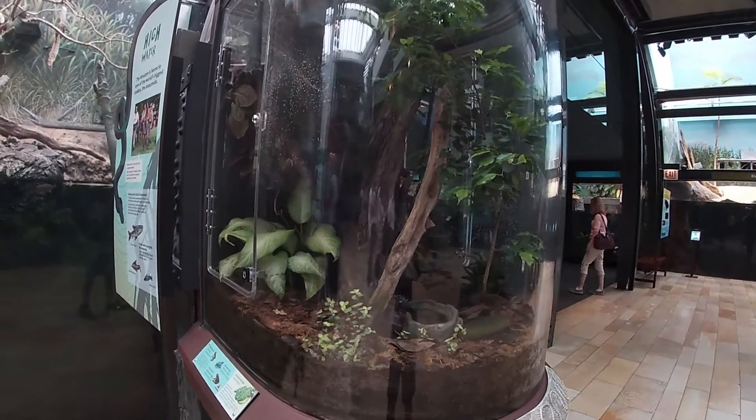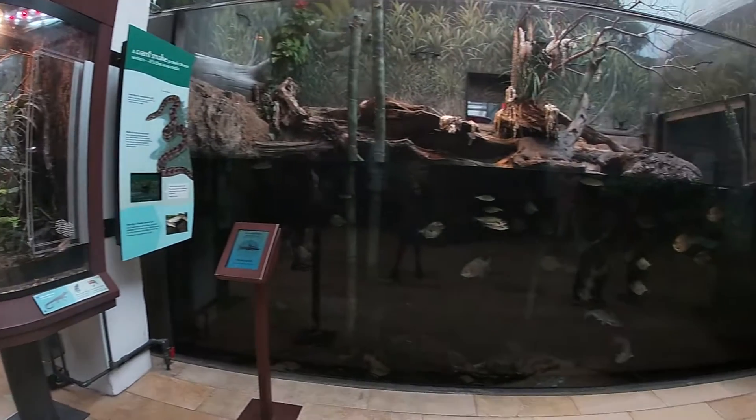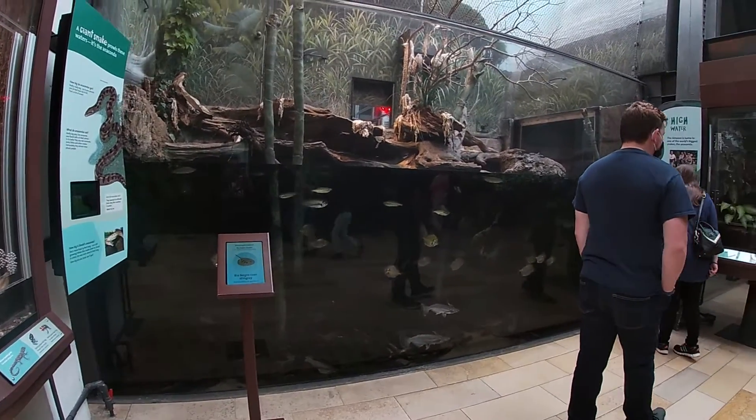After that, there are a few more focus tanks, and then a very similar enclosure to the last. The branches are littered with shed skin from the green anaconda, and while you can usually make out its body in the water, judging by personal experience as a local, I've never actually seen it active, so for that reason we'll be moving on.